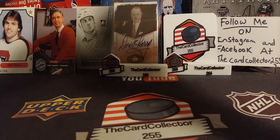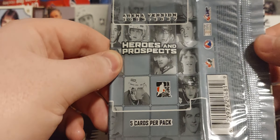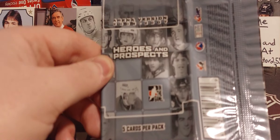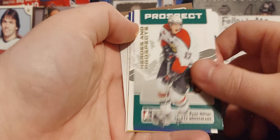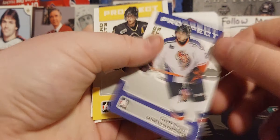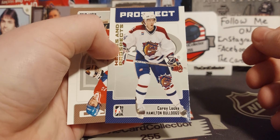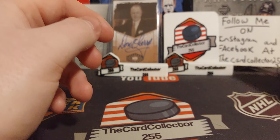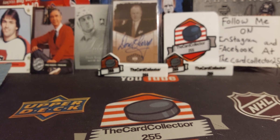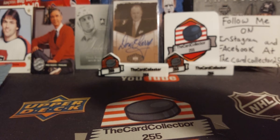First five packs we got are 2006-07 Heroes and Prospects. Don't really know what we're gonna get in this but we have about five packs. We got Ryan Hillier prospects, Claude — that's kind of cool — very nice, Cory Locke, I remember Montreal, he was a big deal, and then we got a Jokinen. Very cool. I do have 65 random packs because when you start opening random packs there are cards every which way.